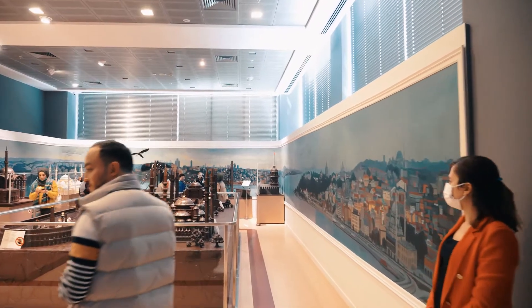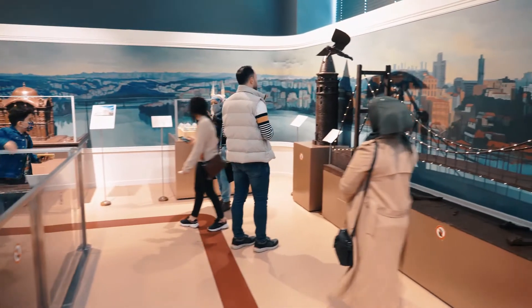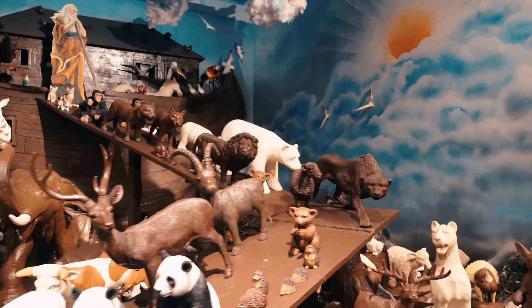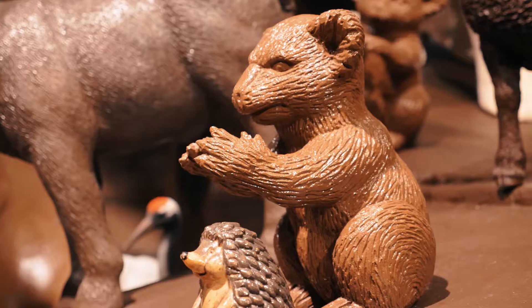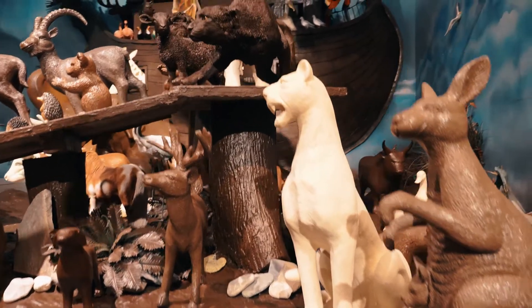The second hall is Istanbul's hall. It includes the famous landmarks of Istanbul, such as the Bosphorus Bridge, Hagia Sophia, Sultan Ahmad Mosque, and even more. And here you can see a real piece of art — Nuh's Ark story — with all its fine details and all animals made of chocolate.